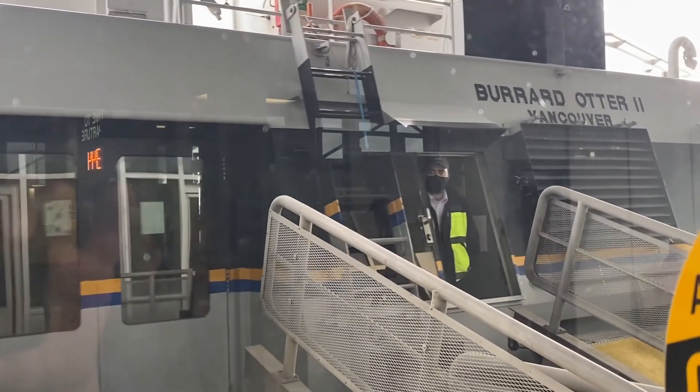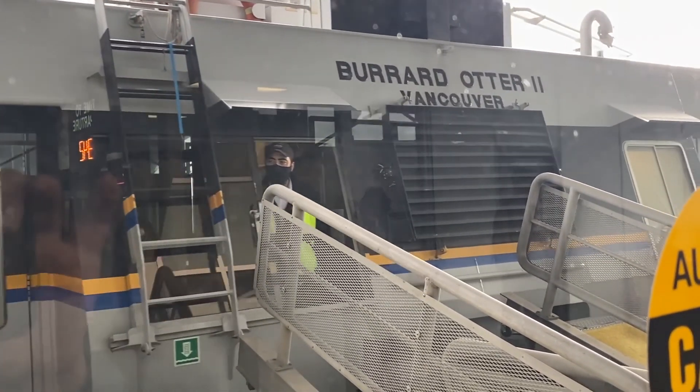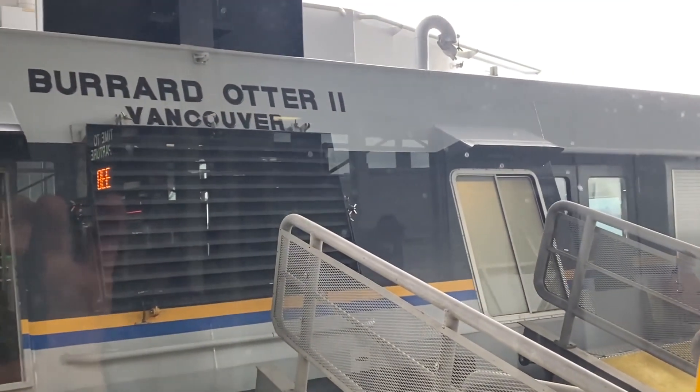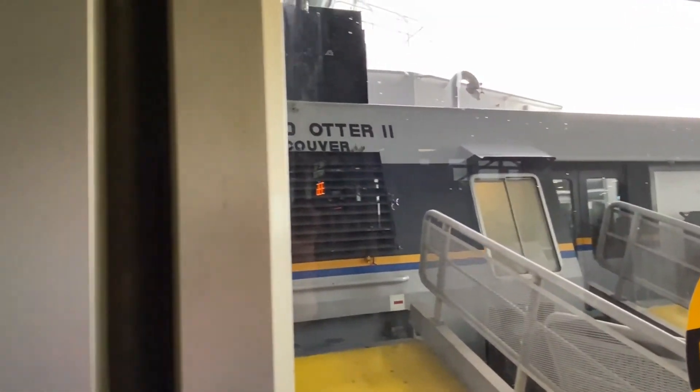The sea bus uses the same card as the bus. Actually, it's almost the same as riding a bus, but we get a nice view out on the water.